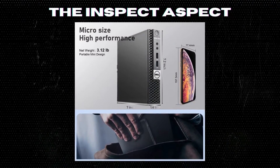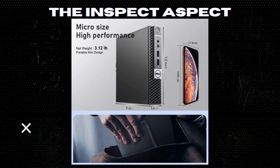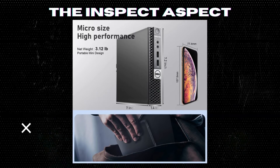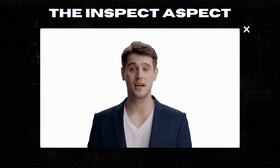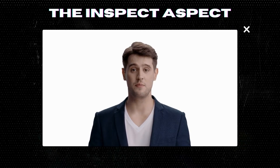And there you have it — the pros and cons of the Dell Optiplex 7050 Micro Business Desktop PC. Don't forget to like and subscribe for more tech reviews from the Inspect Aspect. To get this great product, click on the link below in the description. As always, thanks for tuning in. This is the Inspect Aspect signing off. Stay curious and keep inspecting.